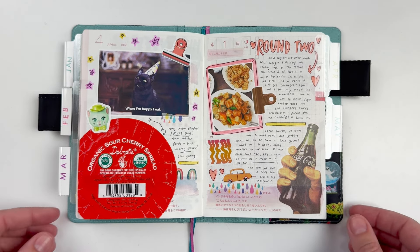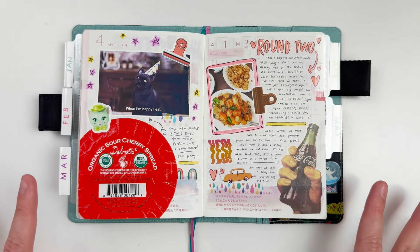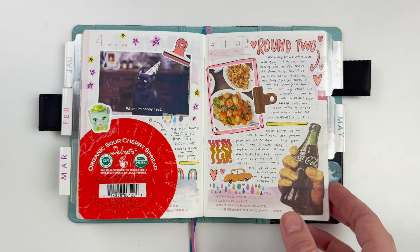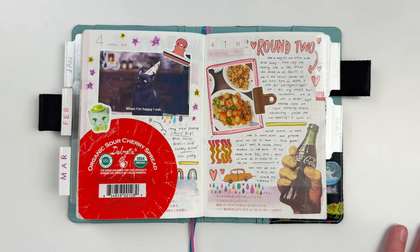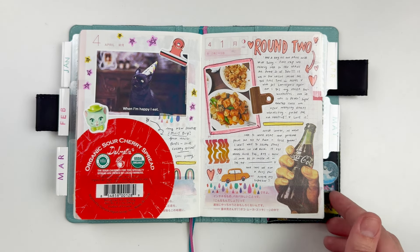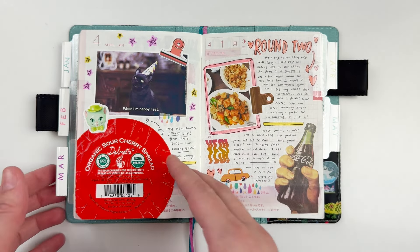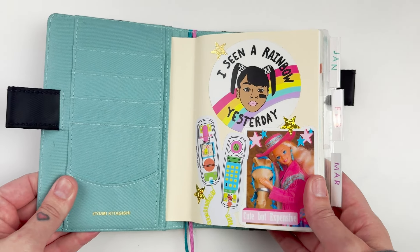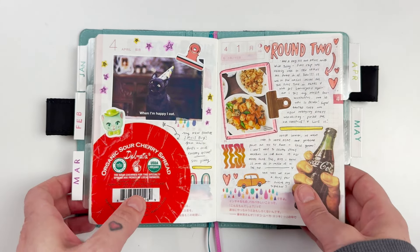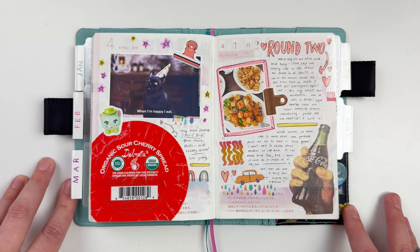Hi everyone, it's Leilani, welcome back to my channel. Today I wanted to give you a two-month flip through of both April and May in my Hobonichi A6. I've gotten a little behind on sharing, but I've still been doing process videos and plan on continuing my 'Journal With Me' series on YouTube. I also like sharing the completed month together, so we're going to flip through April and May. June is the last month, so after that I'll be starting a new A6 Hobonichi for the last six months of the year.